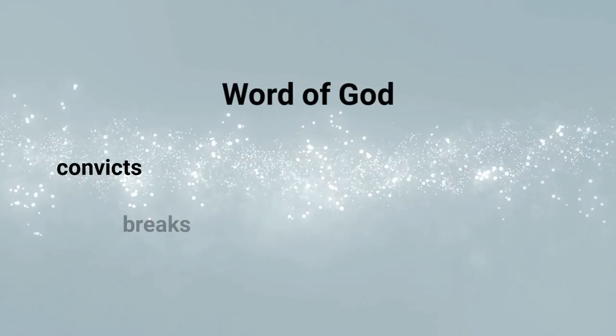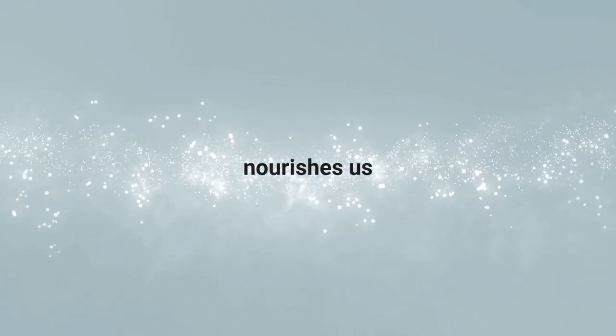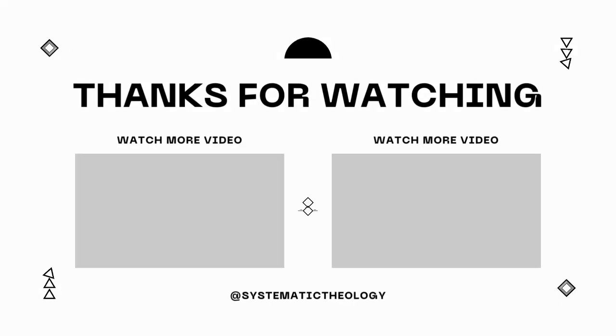We have seen that the Word of God convicts, breaks, regenerates, reveals, consumes, illuminates, and nourishes us. This has been part two in the series Understanding the Bible. We welcome you to watch part three coming up on your screen right now. Take care and God bless.